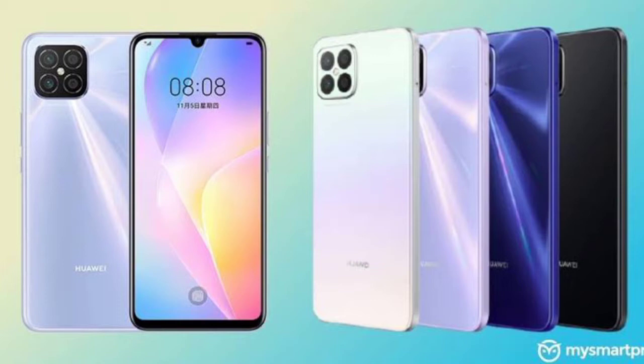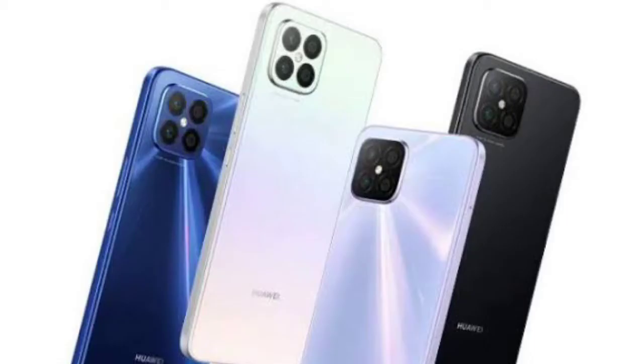We have the Note 8 and Note 8 Pro. Note 8 has a 3,800 mAh battery and 66W fast charging support. Note 8 Pro has a 6.72 inch OLED Full HD display, 32 plus 16 megapixel selfie camera, and 64 plus 8 plus 2 plus 2 back cameras.